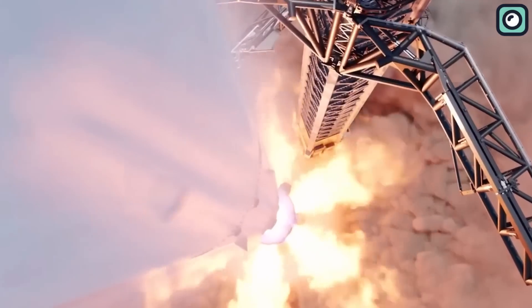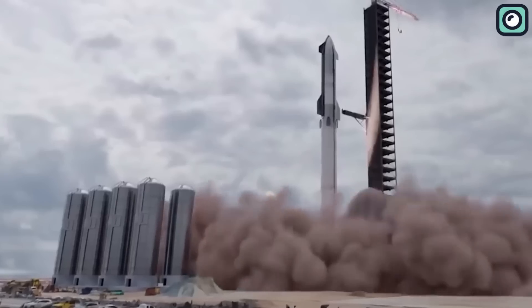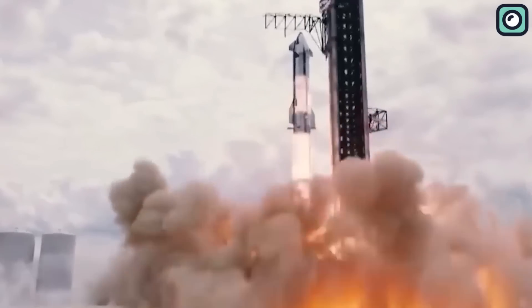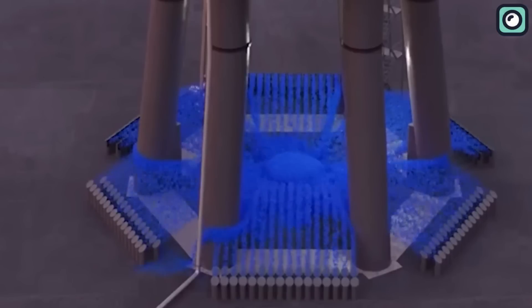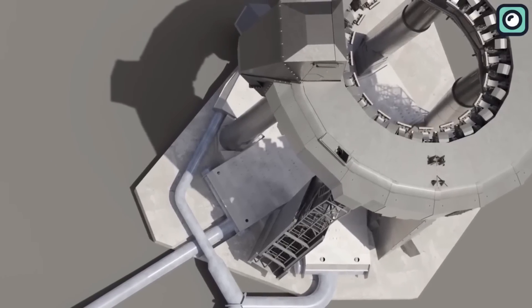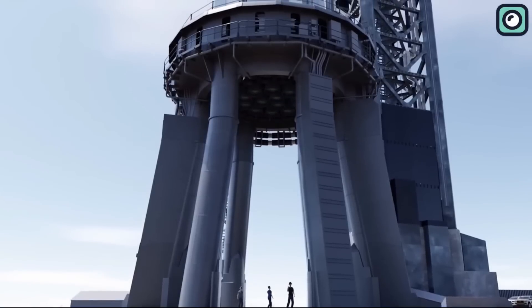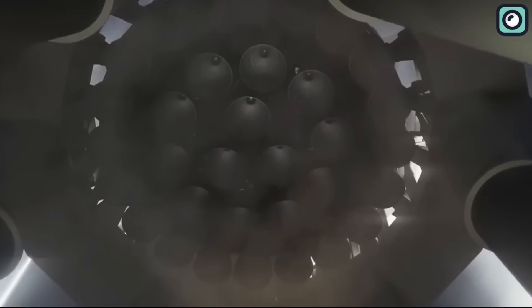Addressing the issue of launch acoustics is yet another challenge SpaceX faces during rocket launches. The ignition of the booster engines creates a shockwave known as the initial overpressure, which can cause significant stress to the launch structure by bouncing off the pad and traveling up the vehicle. To counter this, SpaceX employs a water deluge system that floods the launch pad with water just as the engines ignite. This system acts as a shock absorber, reducing the impact of the shockwave and simultaneously diminishing the noise level from a whopping 200 decibels to a more tolerable 142 decibels.